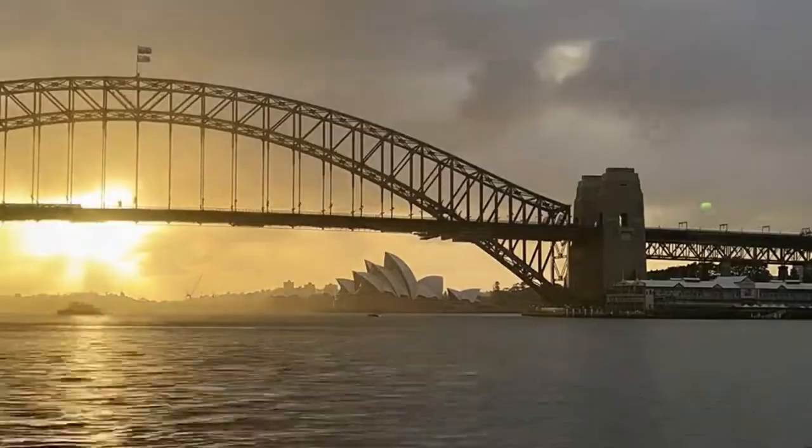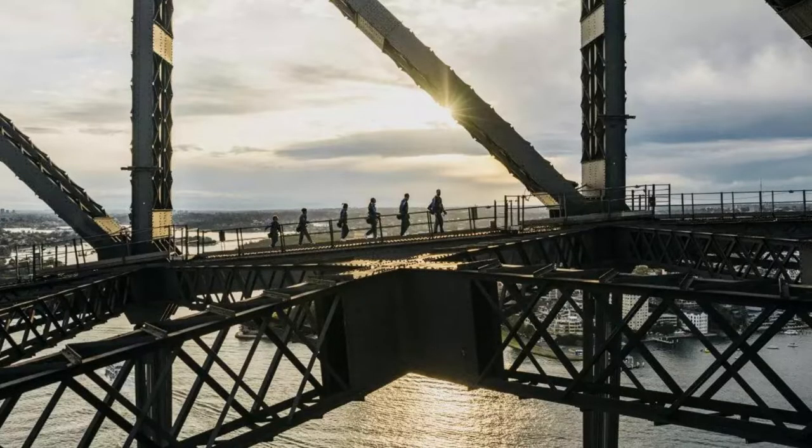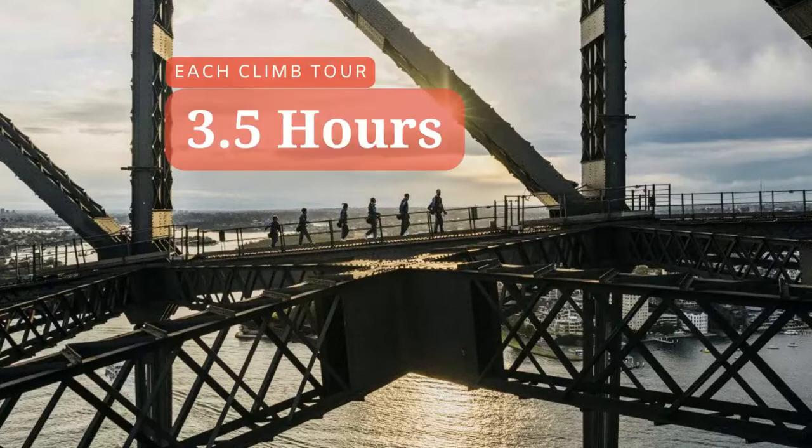Since 1998, it has been made possible for tourists to legally climb the southern half of the bridge to the top, where a 360-degree view of Sydney awaits.